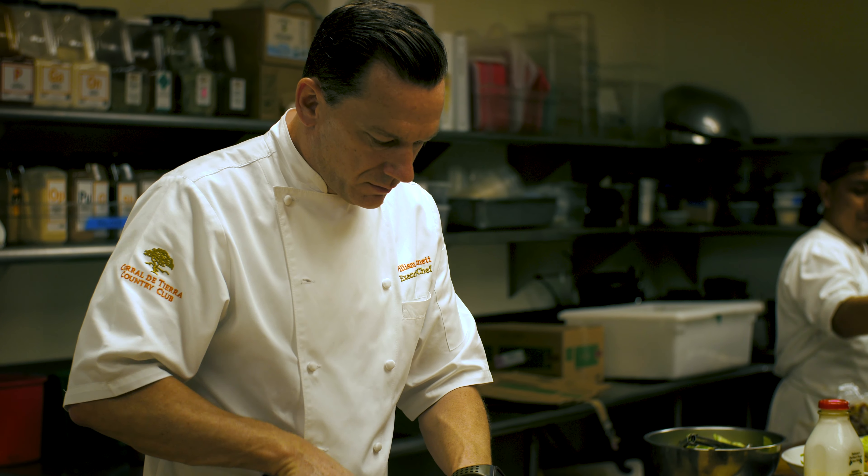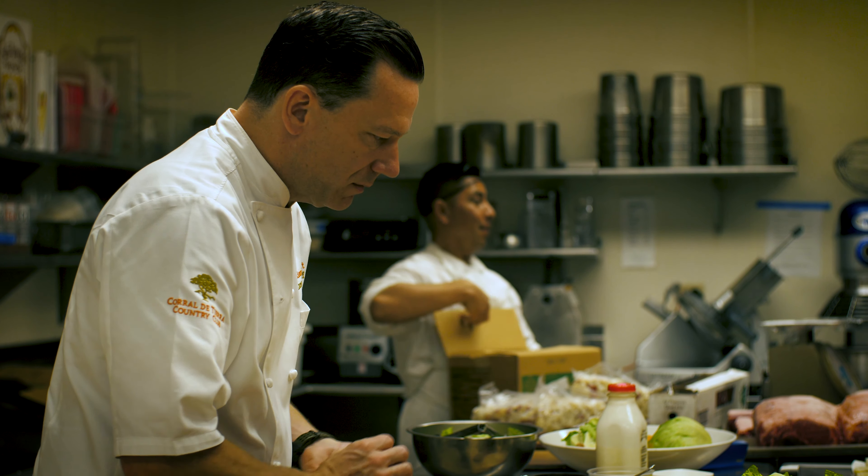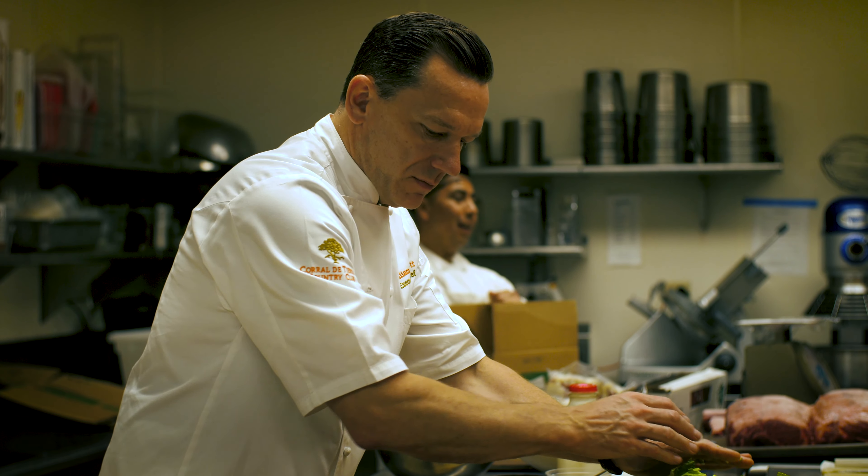I've been in the food business my entire life. I worked my way up through the kitchen and into an executive chef role by the age of 28. I went and worked in Paris for about six months at a three-star Michelin restaurant there.